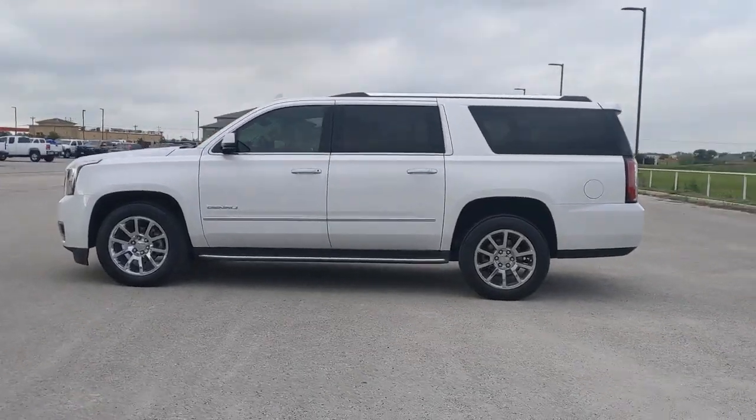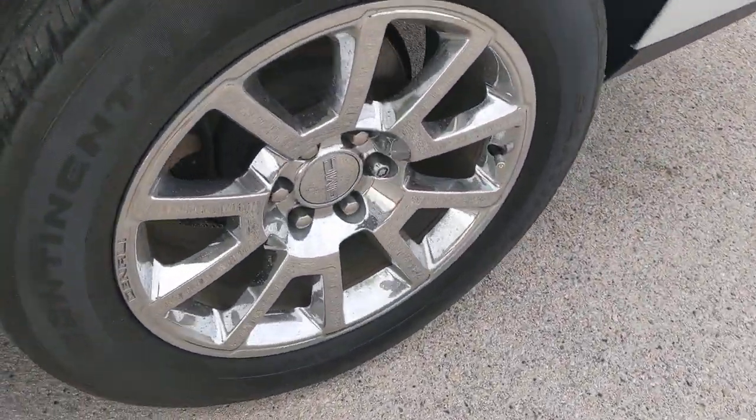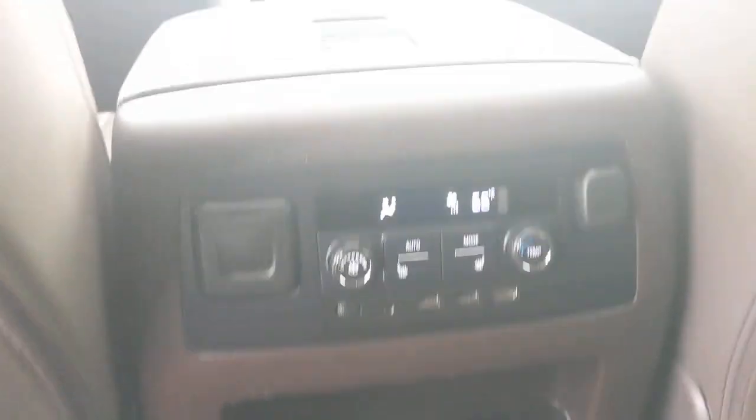These are just some of the great options this vehicle comes with: navigation system, keyless entry, satellite radio, heated mirrors, fog lamps, premium sound system, power passenger seat, cooled front seat, power lift gate, heated rear seat.